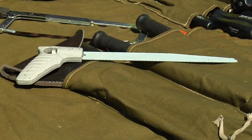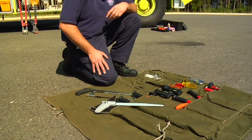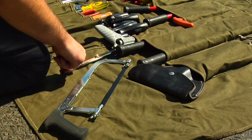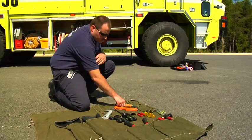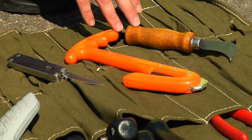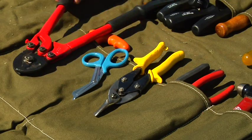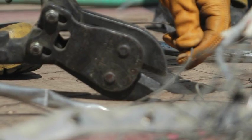Hand saws are safer than power saws when working close to trapped victims, have less tendency to create sparks, and can be used in difficult-to-access areas. The most common hand saw is the hacksaw — when using one, be sure to have spare blades. Various types of knives may be used including pocket knives, harness or seat belt cutters, linoleum knives, and razor knives. Snipping type tools include rescue scissors or shears, tin snips, bolt cutters, and wire or cable cutters. Bolt cutters should not be used to cut hardened steel.